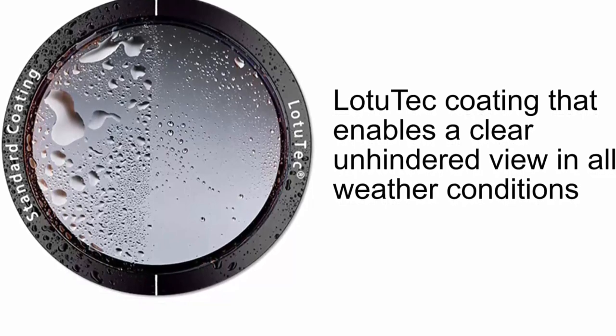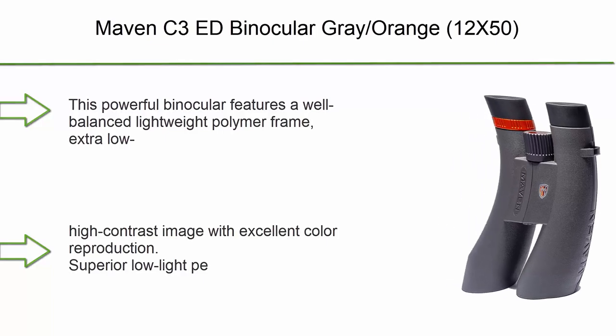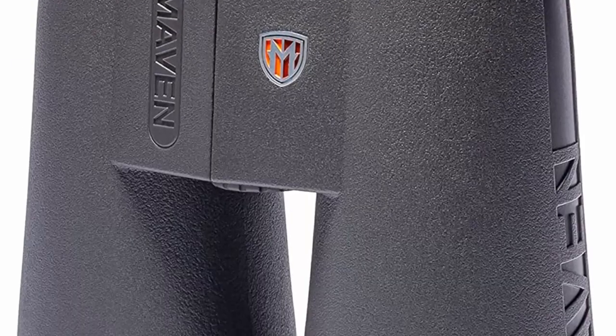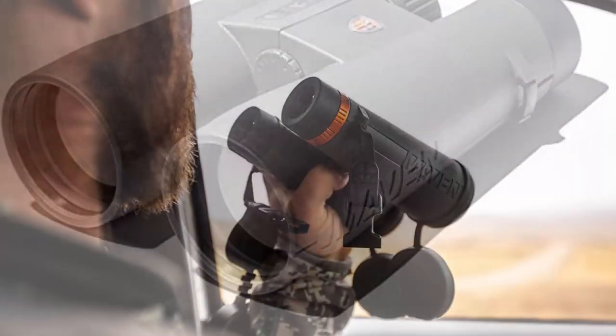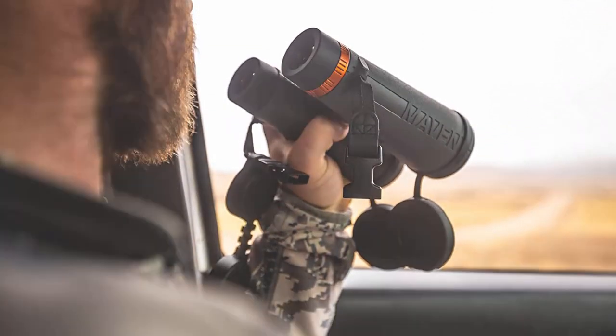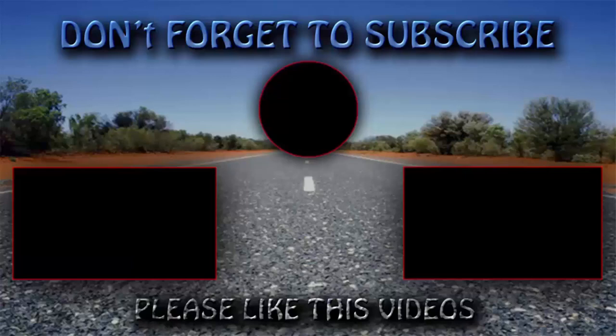Top 1: Mavin C3 ED Binocular Gray/Orange 12x50. This powerful binocular features a well-balanced, lightweight polymer frame, extra-low dispersion ED glass, and fully multi-coated lenses for an exceptionally clear, bright, high-contrast image with excellent color reproduction and superior low-light performance. If you enjoyed this video, please hit the like button below, share with your friends, and be sure to subscribe. Thank you.